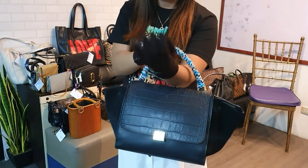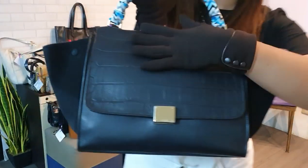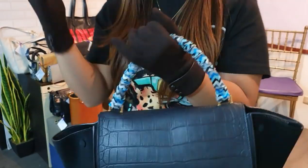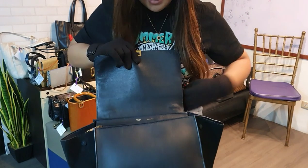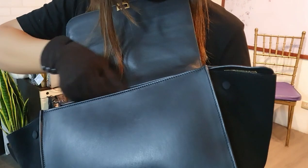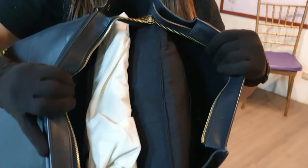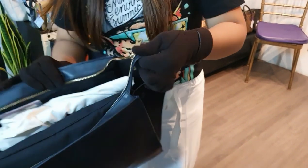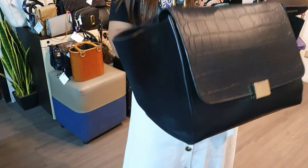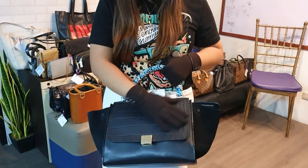We have a Celine Trapeze bag in black. One side is suede/gamuza material, and the other has a croc leather design. The back is smooth leather. It comes with a longer strap inside. The suede side has some light scratches — very minor. It comes with the dust bag and cards. This one is in excellent condition — 8.8 over 10. You can get this for 57,000 pesos.